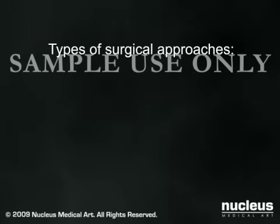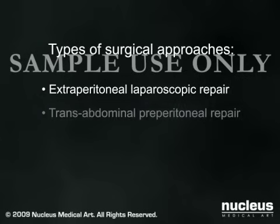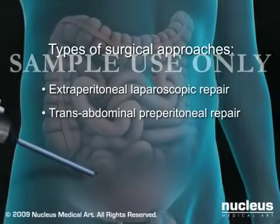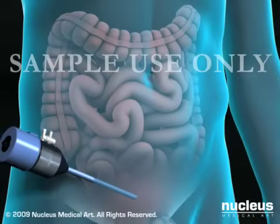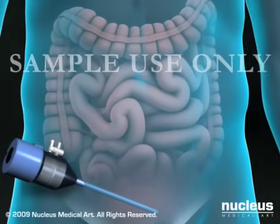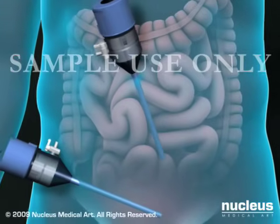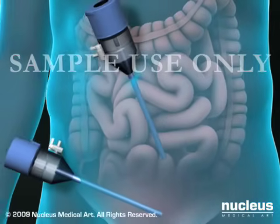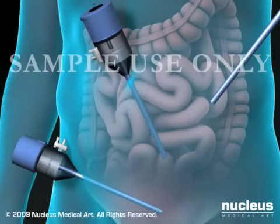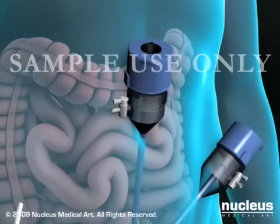Depending on your situation and your surgeon's experience, he or she will choose one of two types of laparoscopic approaches: extraperitoneal laparoscopic repair or transabdominal preperitoneal repair. To gain access to the hernia, your surgeon will use sharp instruments called trocars to create three small holes or ports through your abdominal wall. The location of these ports will vary depending on your surgeon's preference and the type of procedure. One of these ports is usually located at your navel or umbilicus.